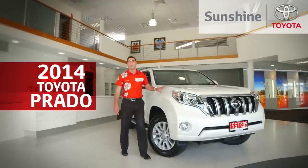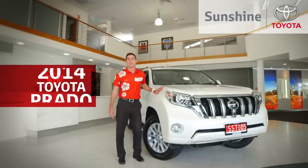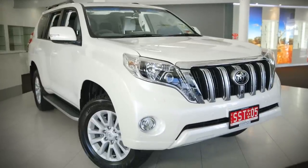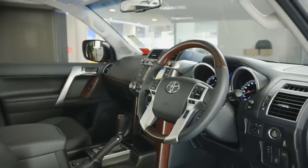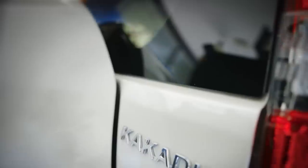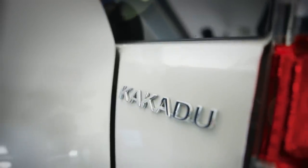The new 2014 Toyota Prado has just arrived. The new Prado includes more features than the outgoing model and a fresh facelift both inside and out. Today we're test driving a Crystal Pearl Kakadu model, which is the top of the range.